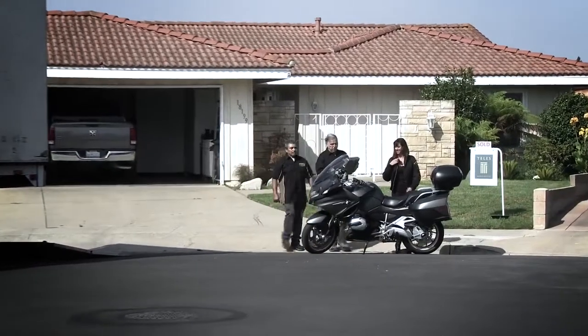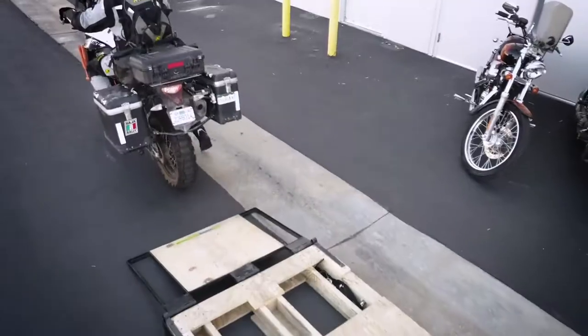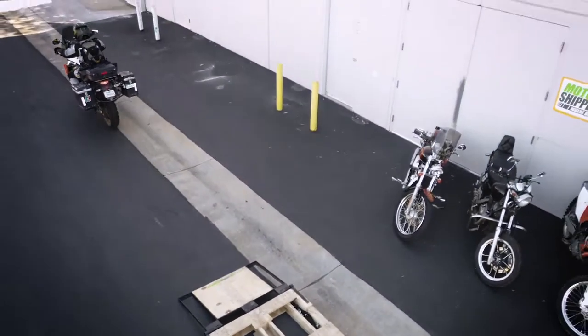The drivers will get your bike securely loaded and prepared for safe transport. We aren't just another trucking company — we are Motorcycle Shippers.